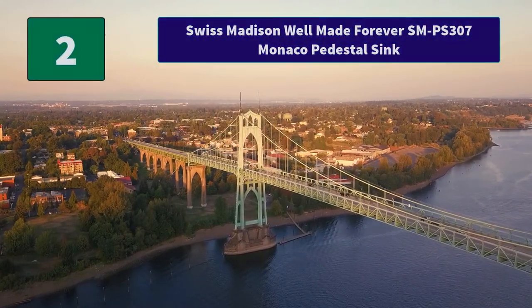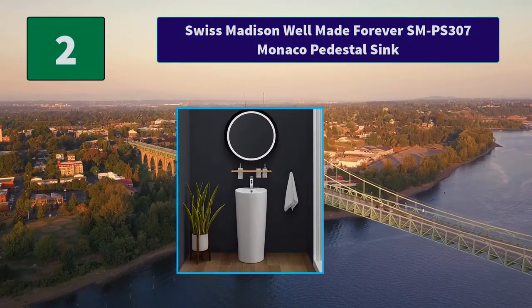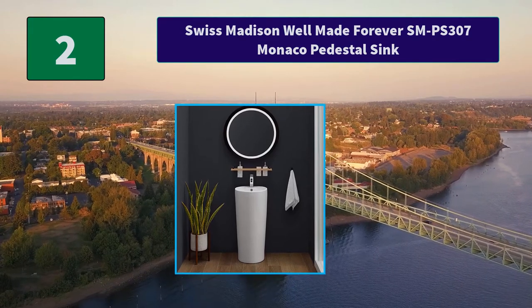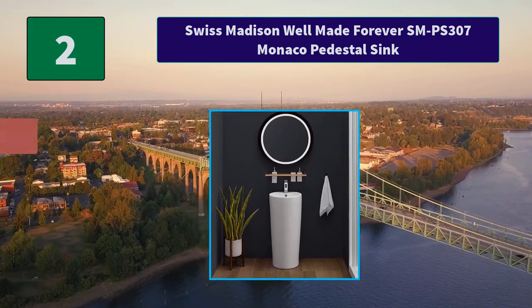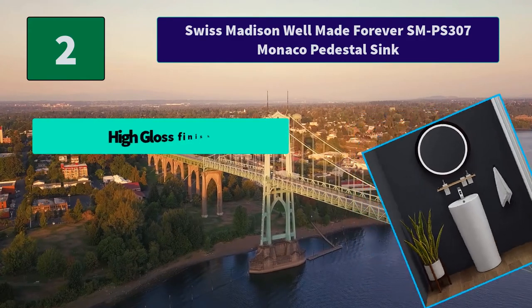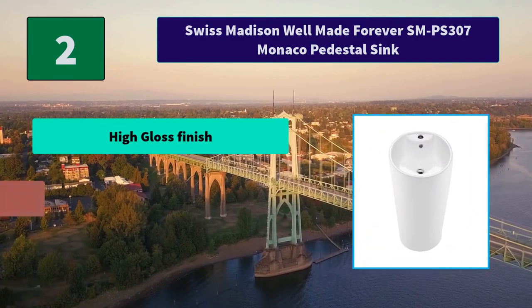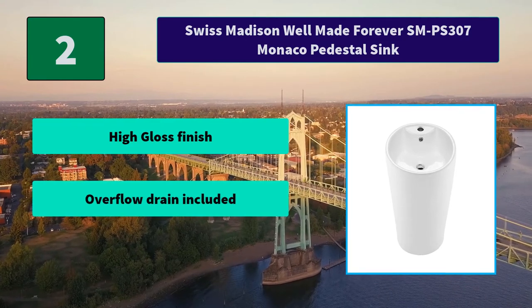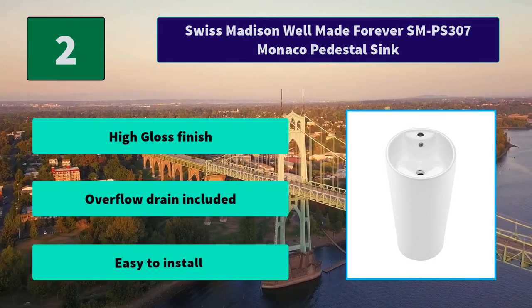Number 2: Swiss Madison Well-Made Forever SM-PS307 Monaco Pedestal Sink. The solid freestanding one-piece design of Swiss Madison's Monaco Pedestal Sink is a modern look that brings a unique flair to any bathroom setting. Main features: high gloss finish, overflow drain included, easy to install.